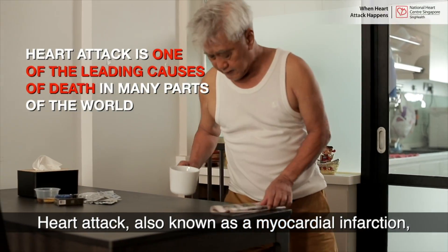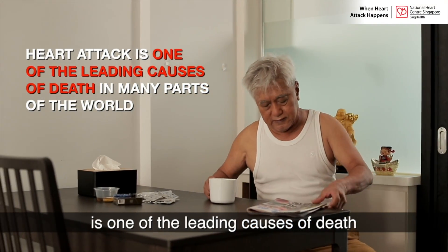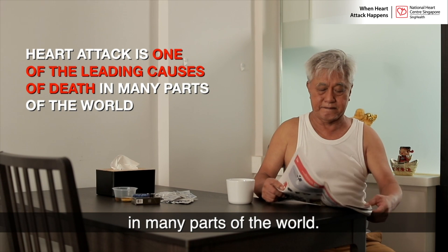Heart attack, also known as a myocardial infarction, is one of the leading causes of death in many parts of the world.